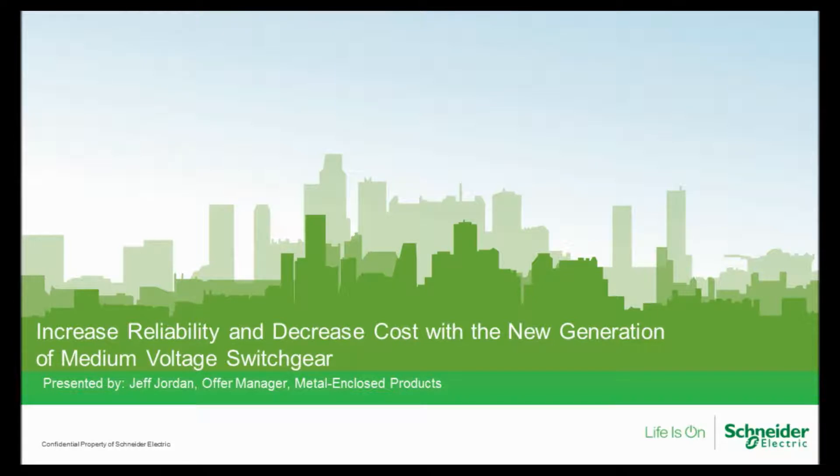Thank you, Mark. I appreciate the introduction. Good afternoon from Nashville, and thanks for taking the time to join me today. My name is Jeff Jordan, and I'm the Offer Manager at Schneider Electric for the group of medium voltage products we call Metal Enclosed Switchgear. My objective today is to talk about how Schneider Electric is addressing new challenges facing the power distribution industry and what we're calling the new generation of medium voltage switchgear.